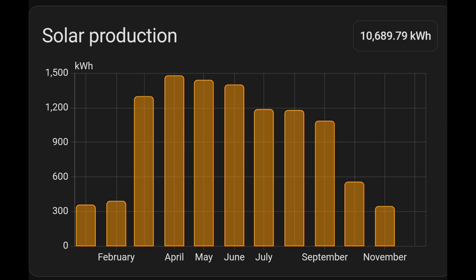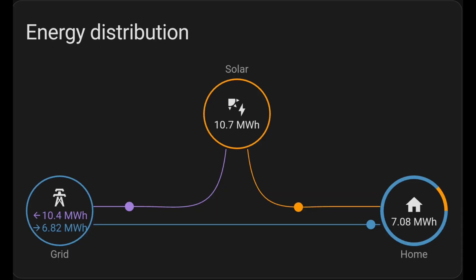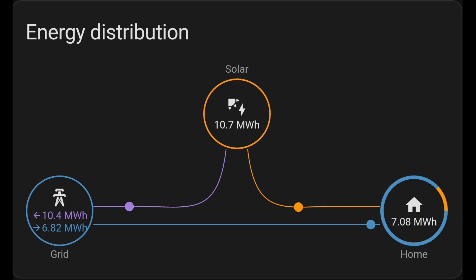Here's the annual view of our solar production: 10.7 megawatt hours so far this year. January and February were low in the 300 kilowatt hour range — the same as November — but then it absolutely took off and we've had a great solar year overall. For all our energy use in 2025: 10.7 megawatt hours solar generation, 10.4 megawatt hours exported to the grid, 6.8 megawatt hours imported from the grid — virtually all at seven pence per kilowatt hour — and seven megawatt hours of consumption in the home so far.